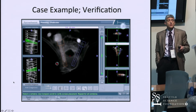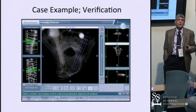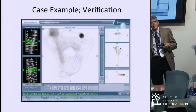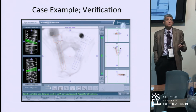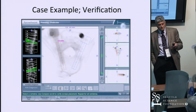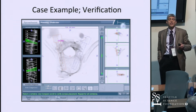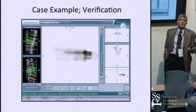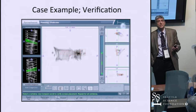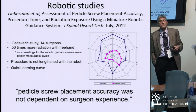We did studies on verification and accuracy: we took preop CT scans, then post-op CT scans, and manually measured the overlay and error. All screws were essentially within half a millimeter of where they were originally planned. Looking at both sagittal and coronal planes, we get them right on most of the time.